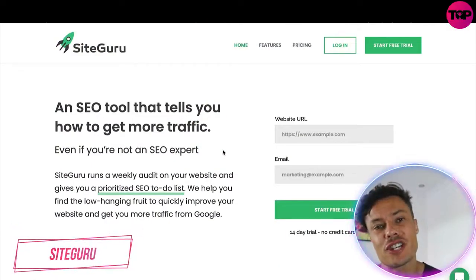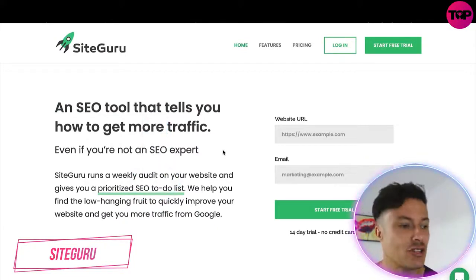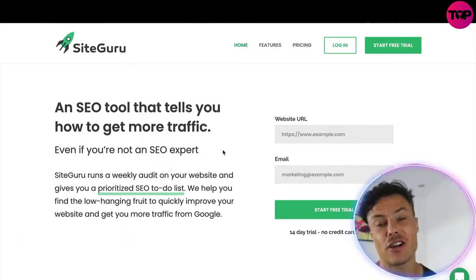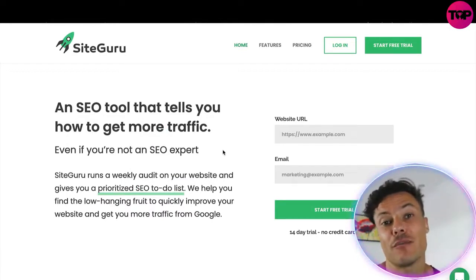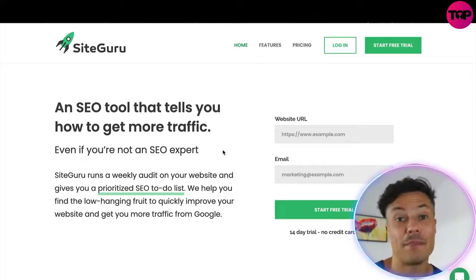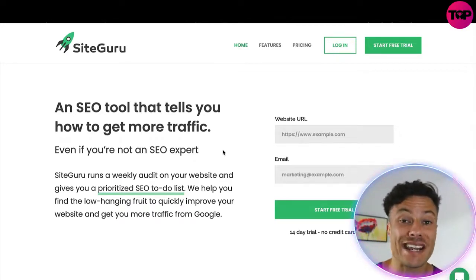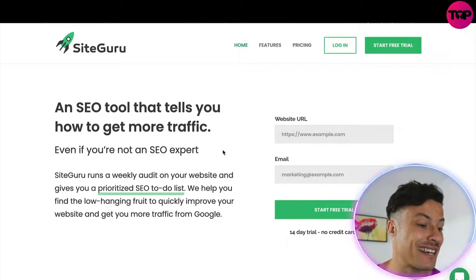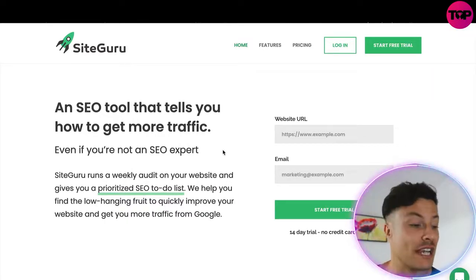Jumping down to the SiteGuru website, which as always is linked down below in the description, you can see that this is all about SEO. SEO, or search engine optimization, is crucial if you want to improve your search engine ranking score, enabling you to rank at the top of things like Google and Bing, getting loads of free organic traffic through search volume — something you definitely need to increase traffic on your website.